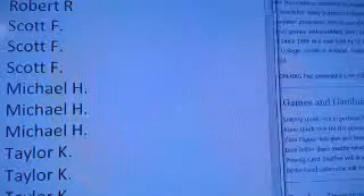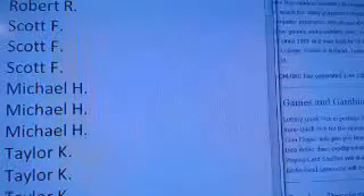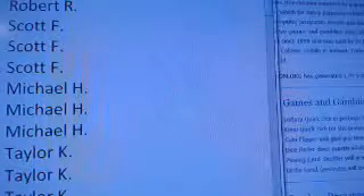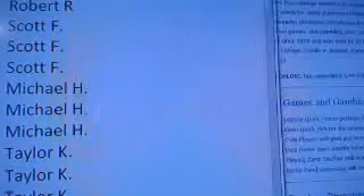Hello everyone, welcome to Two Fat Guys Cards Box Break tonight. We want to thank you for joining us. Tonight we're doing our 2012-13 Panini Momentum Basketball. We're going to start that here in a few minutes.